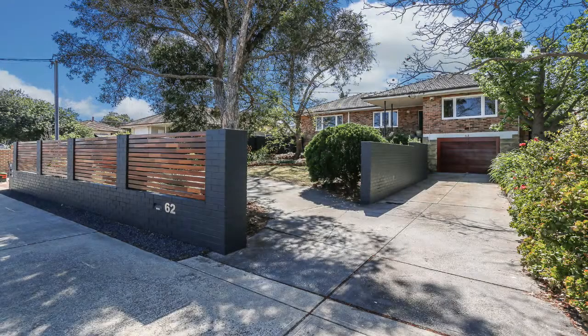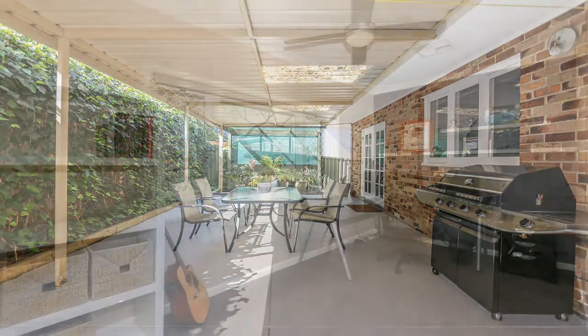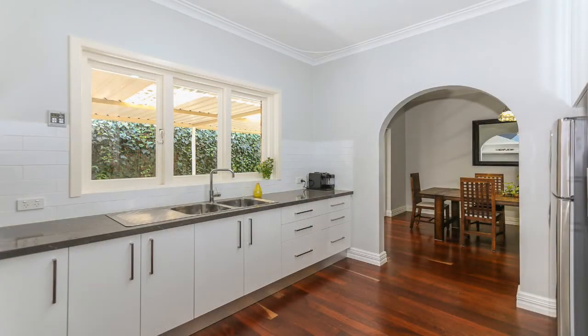The home is secluded behind the front wall and has a great sized backyard with rear access. Close to all amenities, it's perfect for professional couples, families, first home buyers or the astute investor.